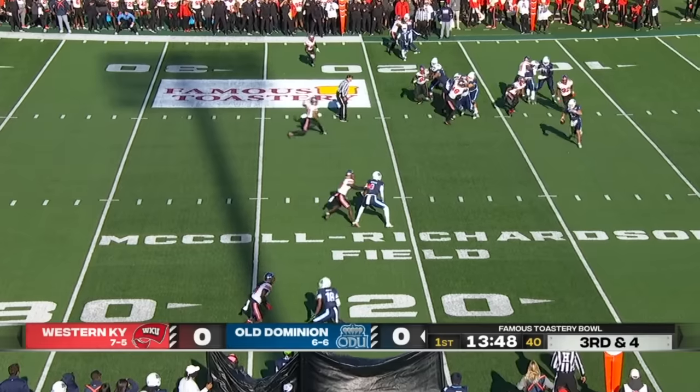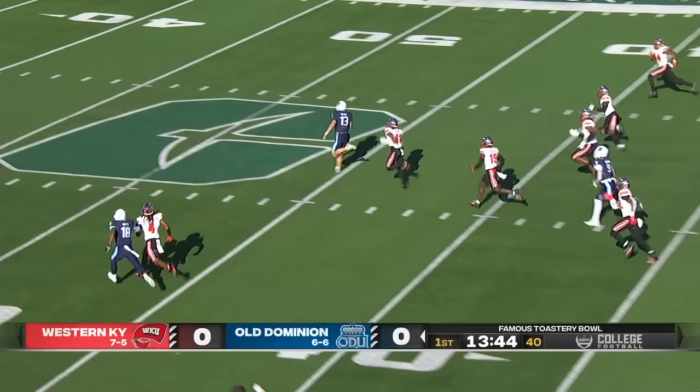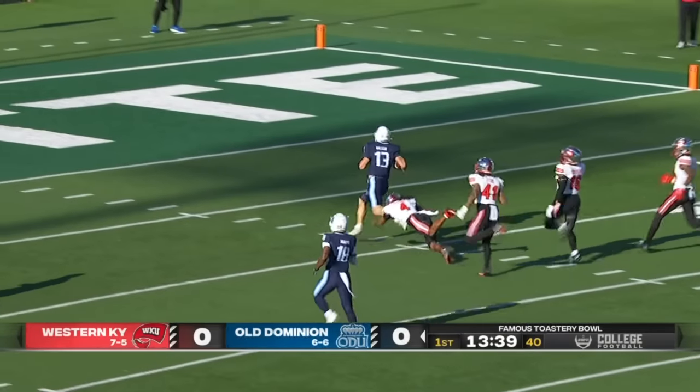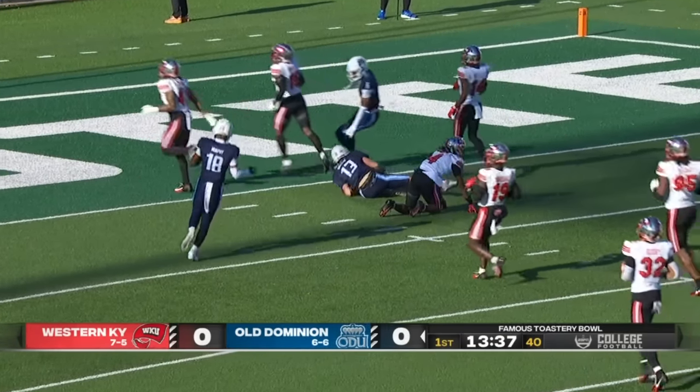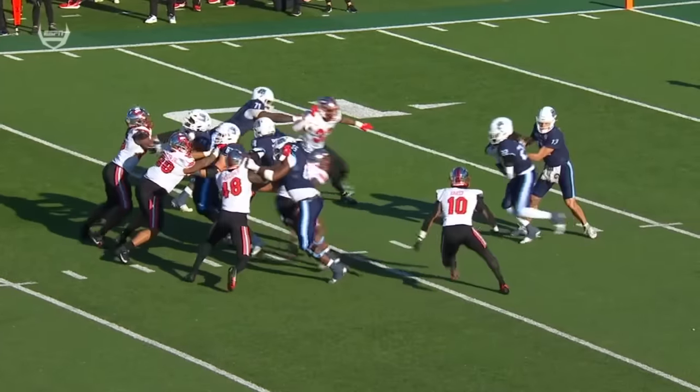Western Kentucky bringing some heat. Wilson keeps it and has plenty of room. It's now a foot race — he's at midfield. Wilson stumbles and is caught at the five-yard line. A gain of 78 yards.